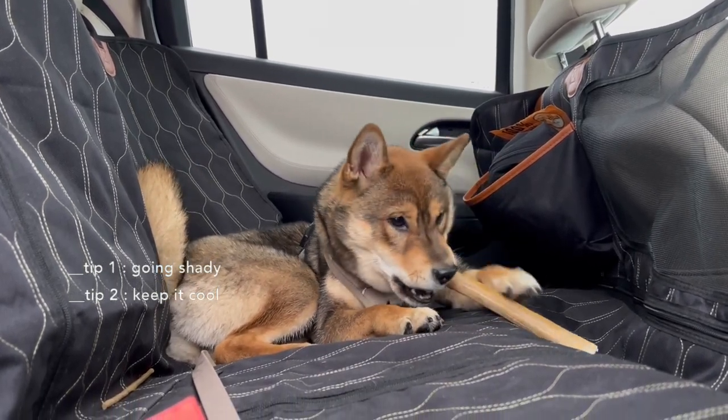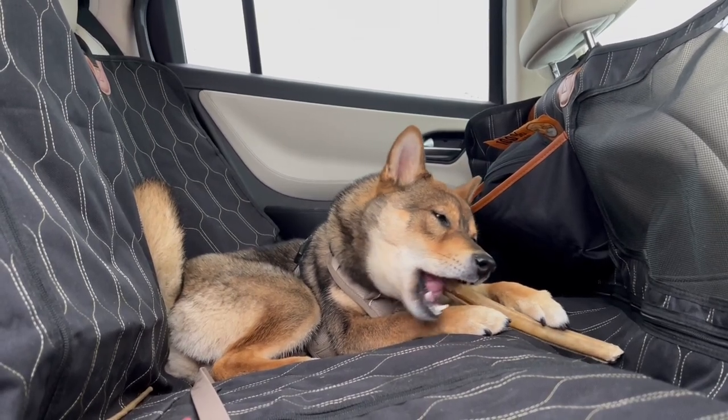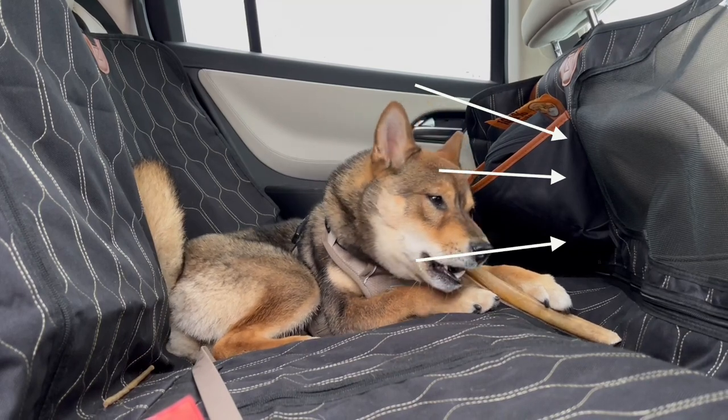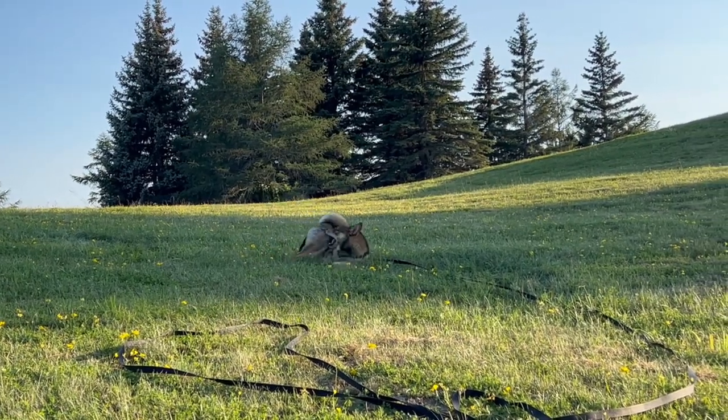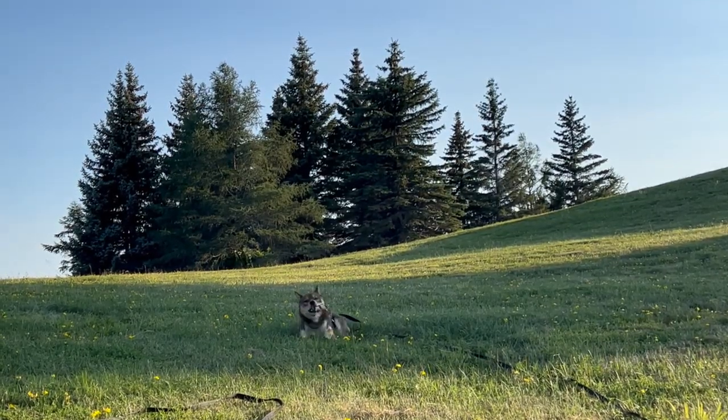Quick side note: the hammock I use in the car for Aoki has a small mesh net in the middle that helps with air circulation in the hammock itself. If you're purchasing a car hammock, I'd keep an eye out for that feature. I'll link mine in the description box.